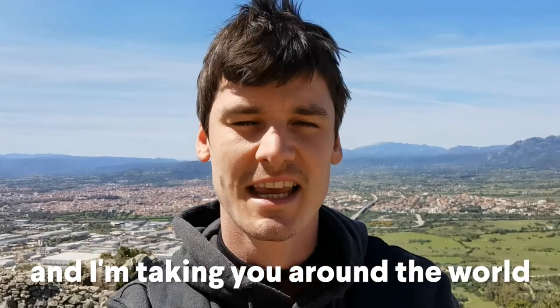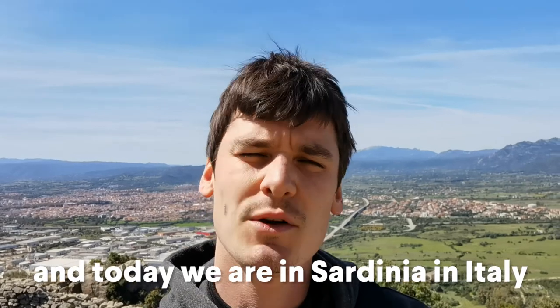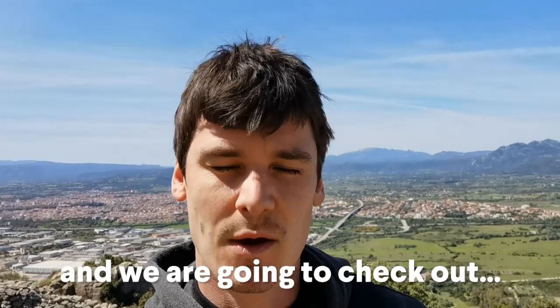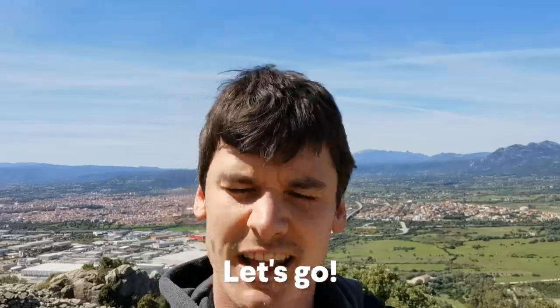Hey guys, my name's Sam and I'm taking you around the world and helping you learn English. Today we're in Sardinia in Italy and we're going to check out the ancient Nuraghi. Okay, let's go.